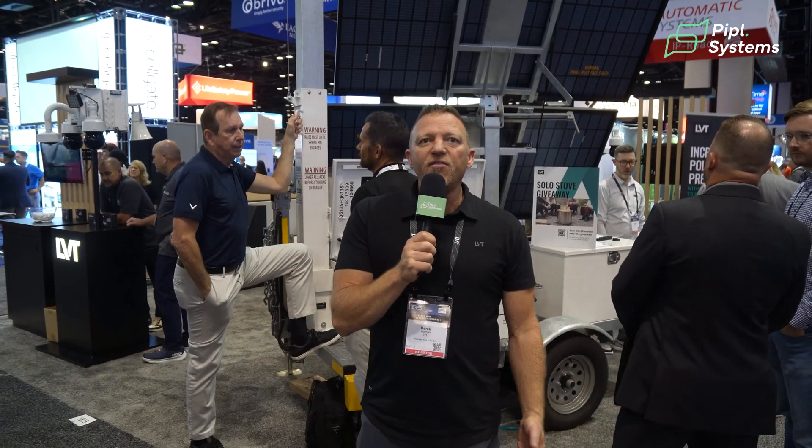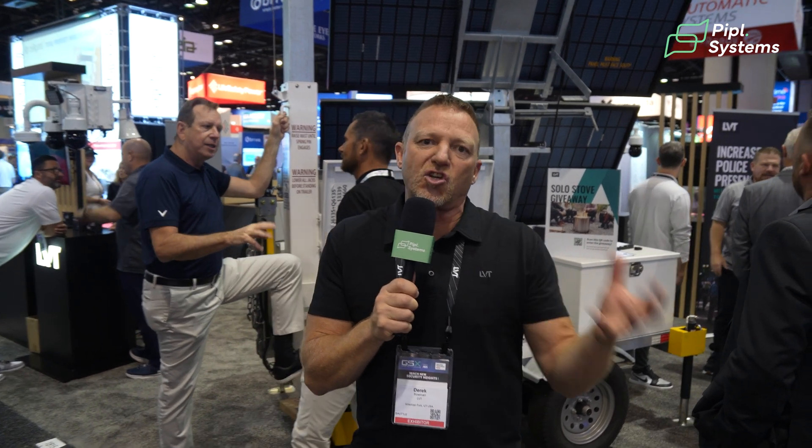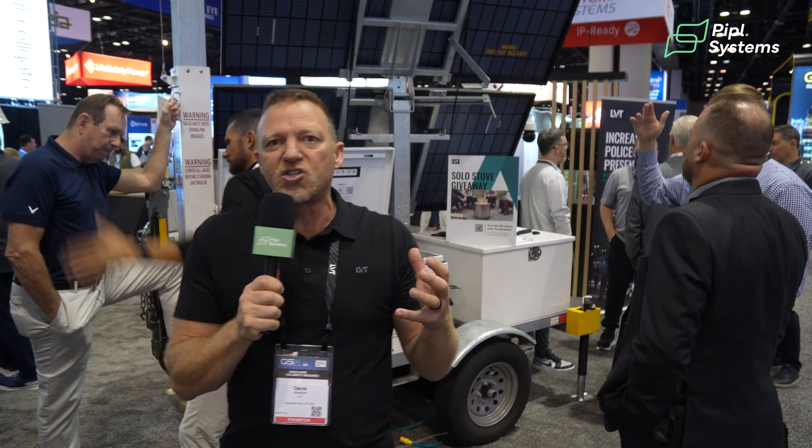LVT mobile security units have the highest uptime in the market and are really the only provider with true scalability — we fulfill orders for hundreds of units regularly and can deploy anywhere across the United States and North America within 10 business days. Our units are secured via our own APN, which routes data through our private network and firewalls. We can deploy without ever touching a customer's network, complying with their security requirements and not disturbing their IT services.